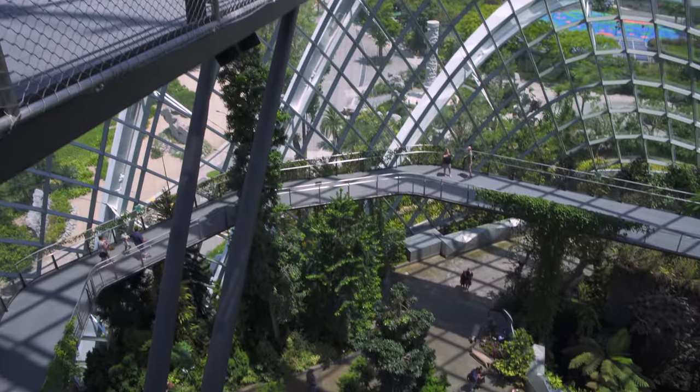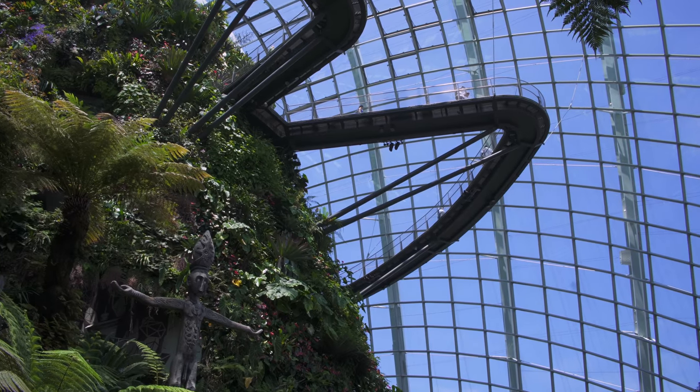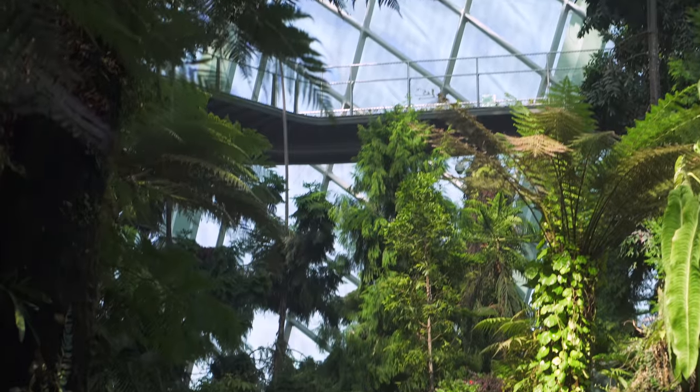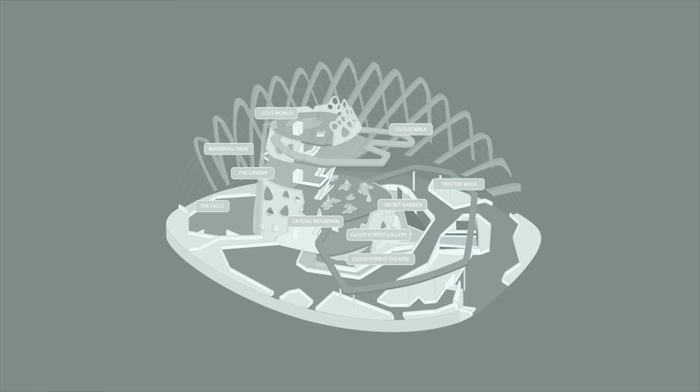There was so much to see just at the Cloud Forest Dome at Gardens by the Bay in Singapore that we had to turn this tour into a five-part series. In this final episode, we'll complete our tour with Chad Davis through the cavernous Secret Garden, which features more than 7,000 plants, including 135 species and hybrids.